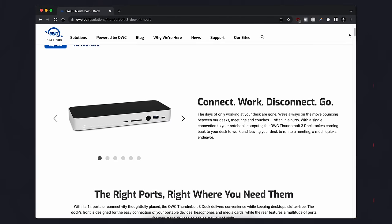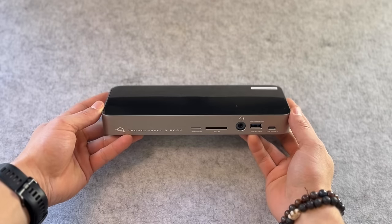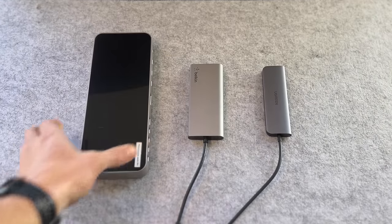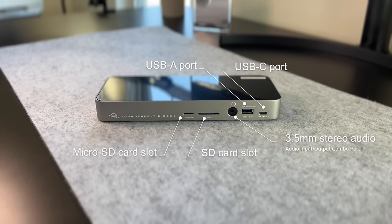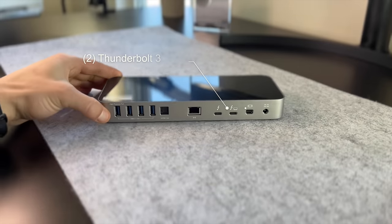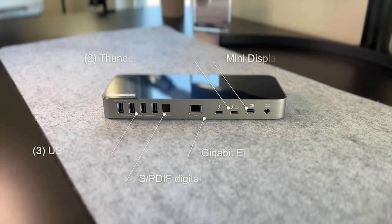The OWC gives you 85 watts of charging power, and the ability to connect two 4K displays or one 5K display. Dual Thunderbolt ports, and a Thunderbolt cable is included. With the dock being a little bit bigger in size than the dongles, there are two sides to it. On the front, you get access to one USB-A port, a USB-C port, a 3.5mm headphone or mic jack, an SD card slot, as well as a micro SD card slot. And then on the back, you get access to two Thunderbolt 3 ports, a mini DisplayPort, a USB-A port, a gigabit Ethernet port, as well as a digital audio output port.